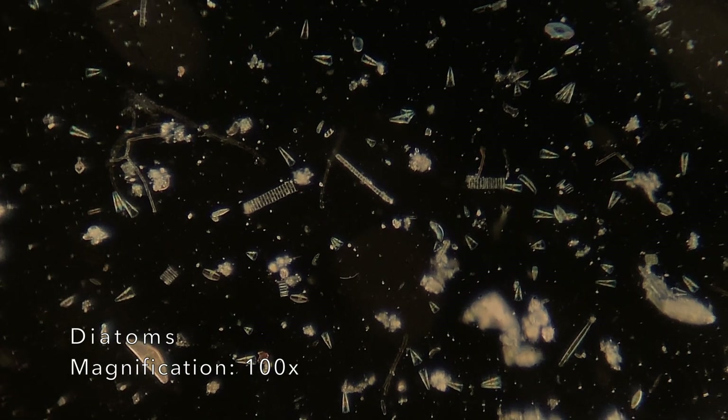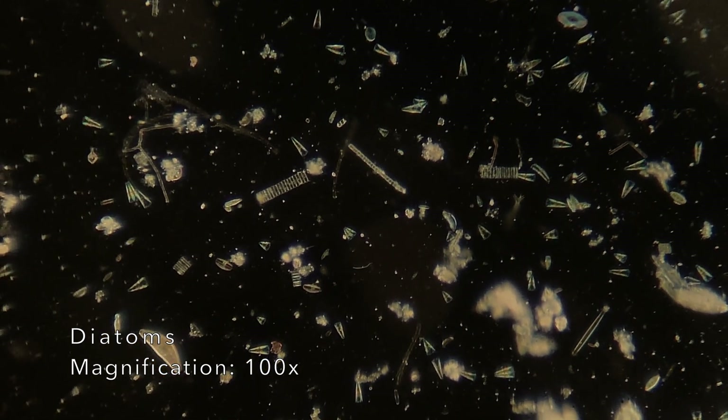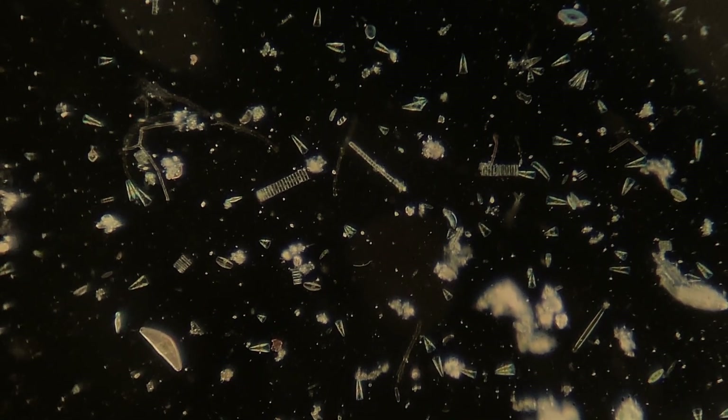One of the most common things I found in these samples are diatoms. These are microscopic algae, and they come in all cool shapes and sizes.